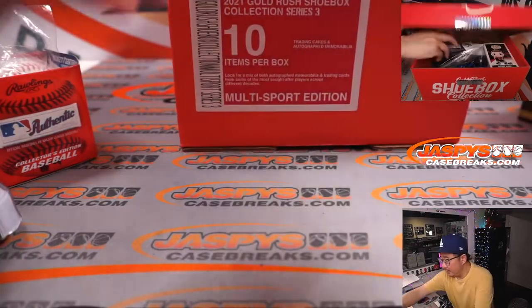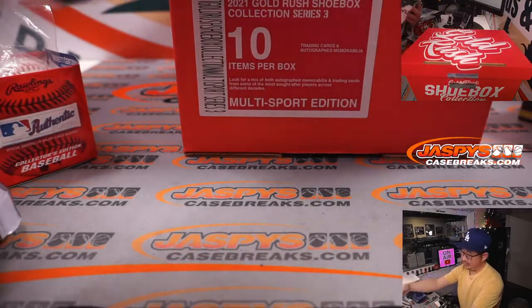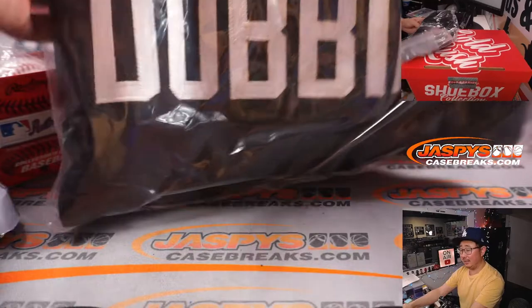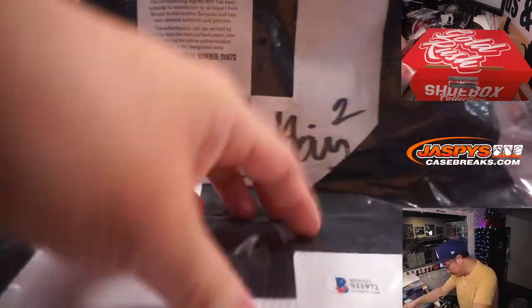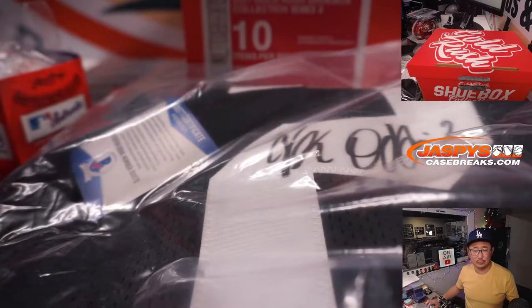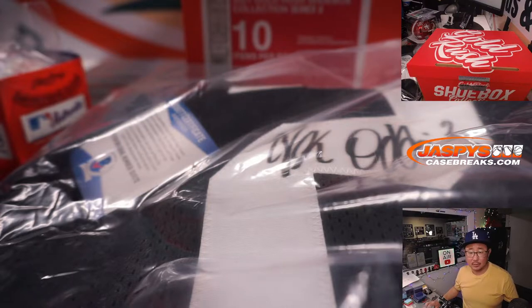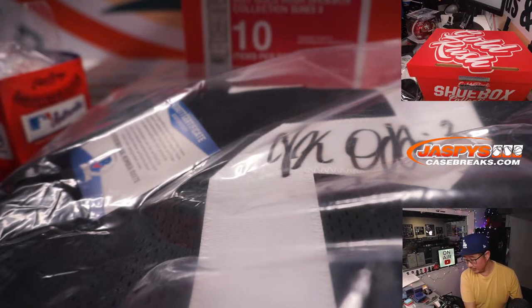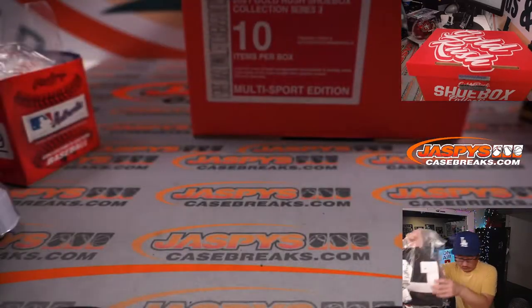Jersey? It's... J.K. Dobbins. This looks like a custom jersey, which may not have the official licensing, so I'm going to just keep it nicely folded in here. Looks like maybe college gear? It doesn't have the purple of the Ravens. What college did you go to? Ohio State University. Okay, so there you go — college jersey. J.K. Dobbins auto college jersey.